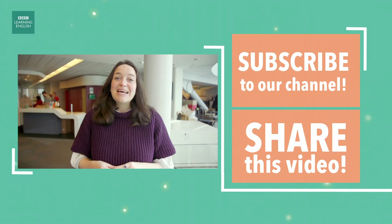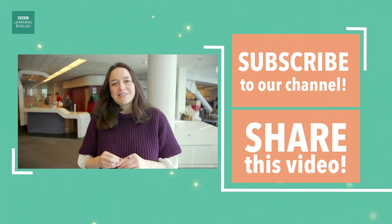Hi everyone! We hope you enjoyed that video — thank you very much for watching. We have so many more just like it, so if you don't want to miss a single one, make sure to subscribe and we will see you regularly. Hope to see you soon. Bye, guys!